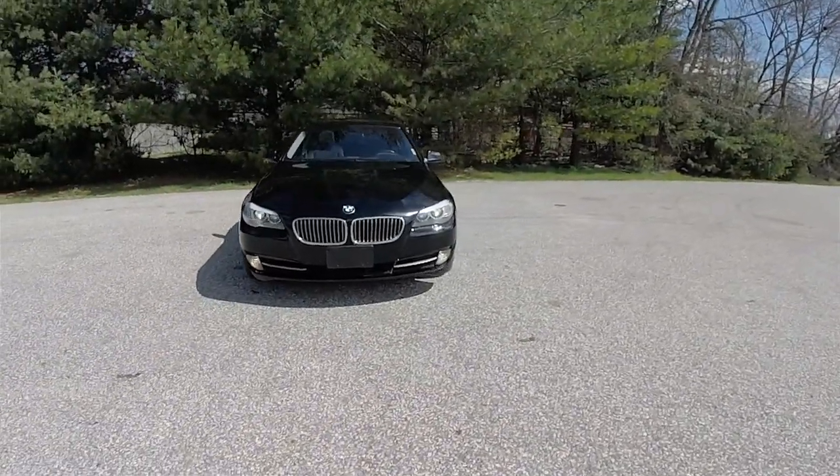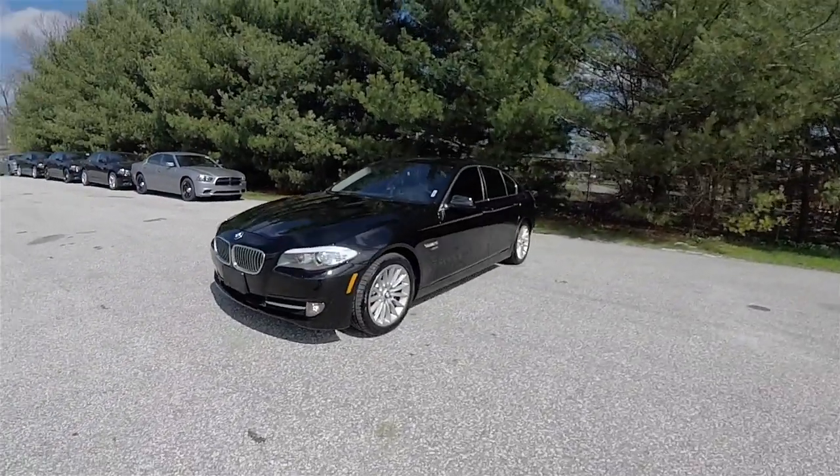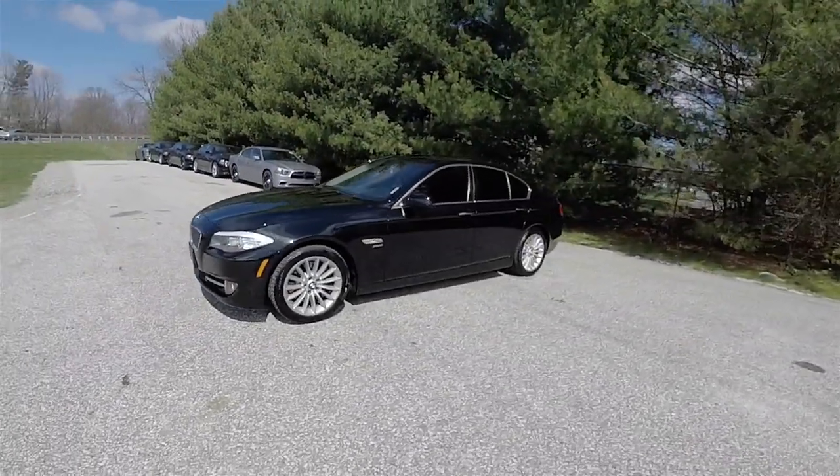Hello everyone, today we're going to take a quick walk-around look at this very nice and very well-equipped 2011 BMW 535 X-Drive.